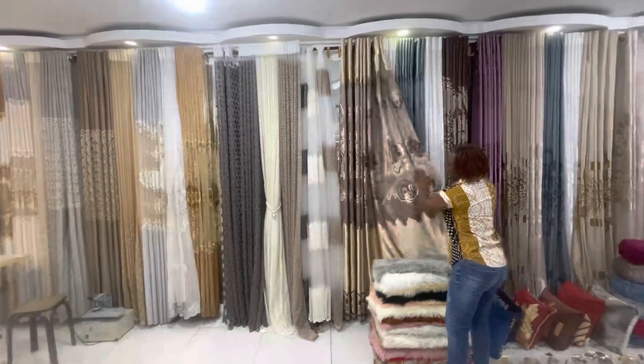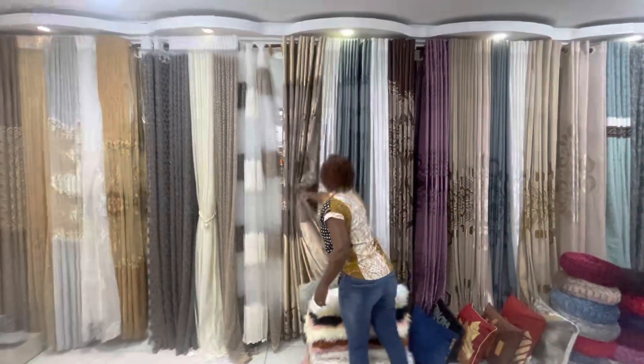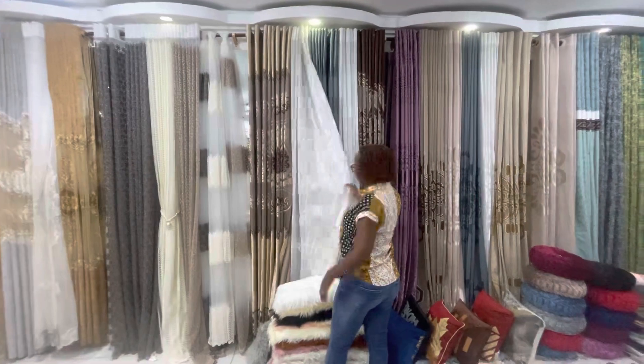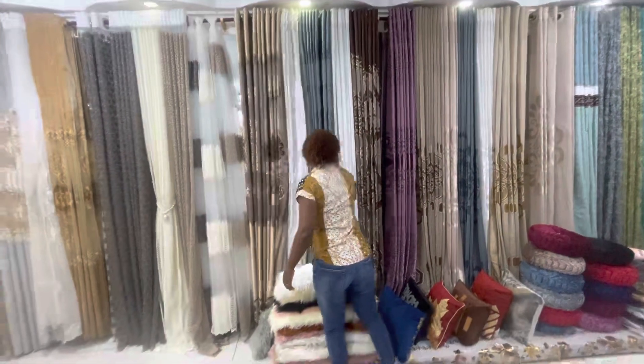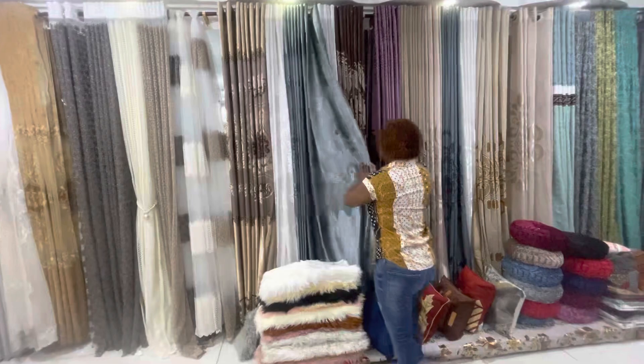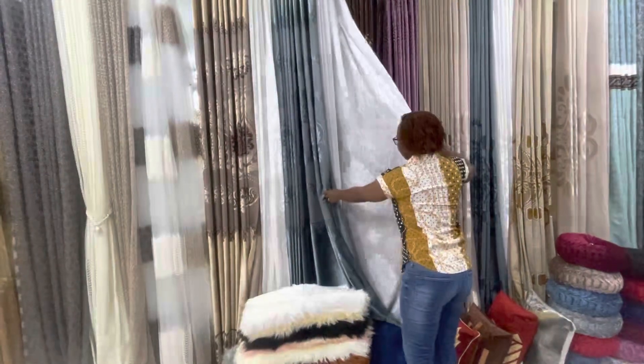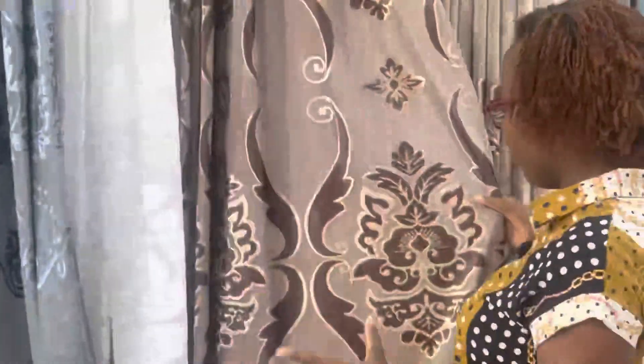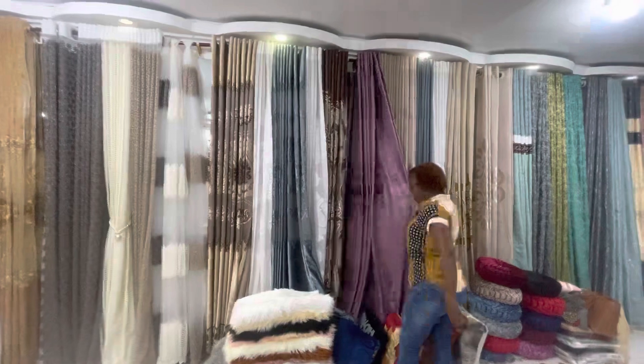Okay, we move on to another category of curtains they have. Look at this — it's velvety, it has a touch of velvet, and it has a matching sheer. This section is velvet style — velvety, not so much full velvet but velvety. Look at all this — it's beautiful.